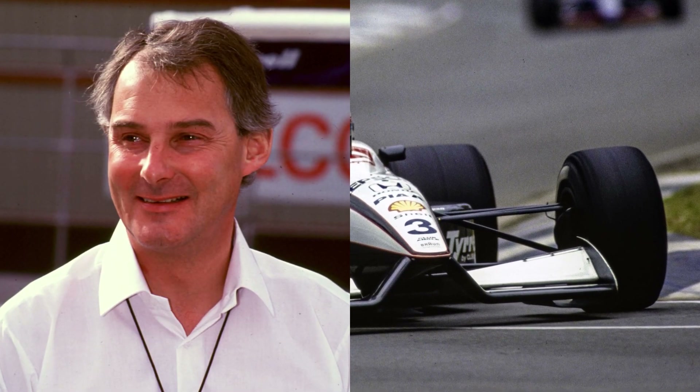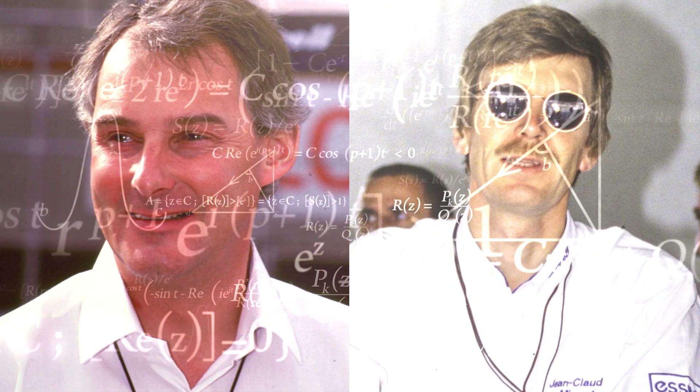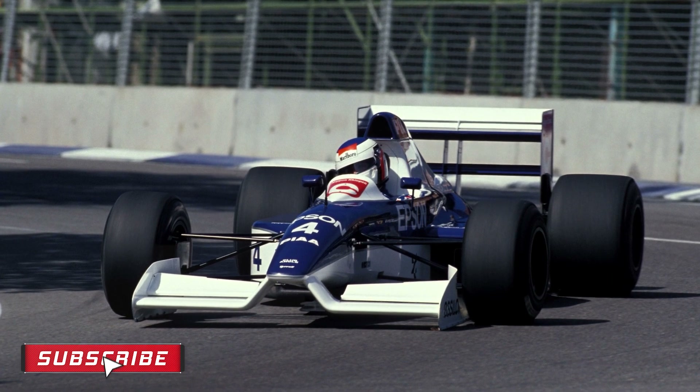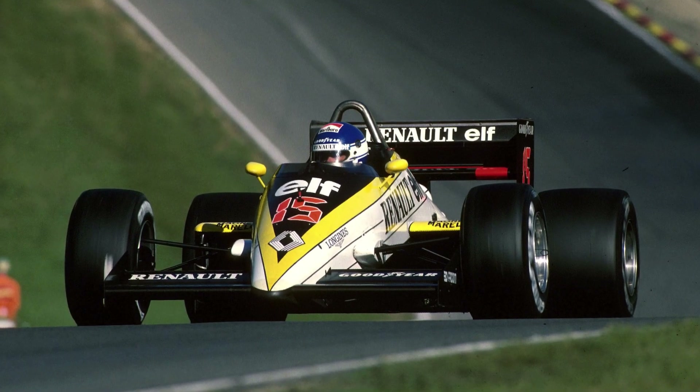Conceived by Dr Harvey Postlethwaite and Jean-Claude Mijo, who both moved to Tyrrell from Ferrari following the death of old man Enzo Ferrari, the duo had put into practice the numerous design ideas they had accumulated over the years. The high nose, Mijo explains, has its roots in the design he tested at least five years prior during his tenure at the former Works Renault team.